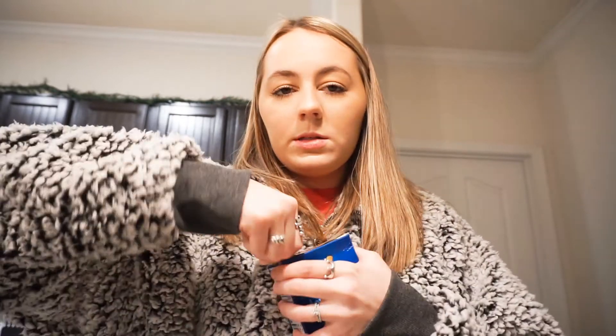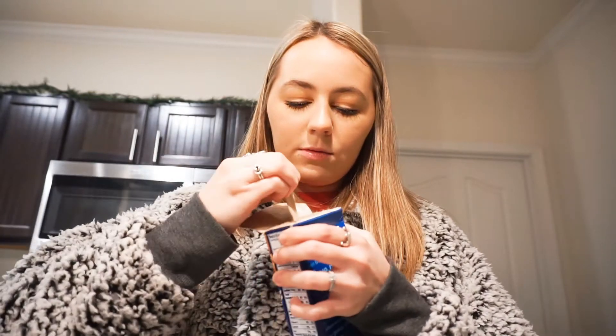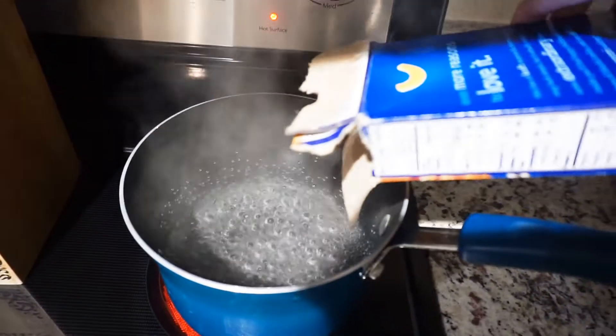Now we wait for the water to boil. Someone please tell me, does anybody else have the hardest time opening mac and cheese boxes? Literally every single time I do it, it does that. I don't understand — why can't it just open normally? Noodles are going in.